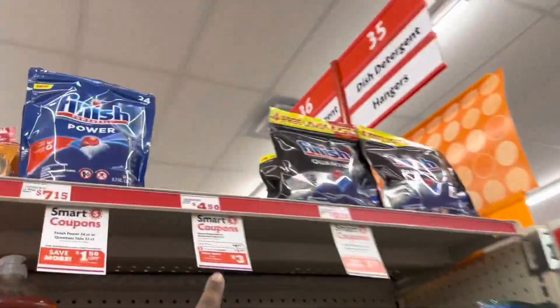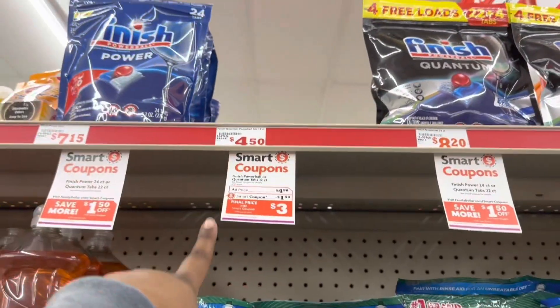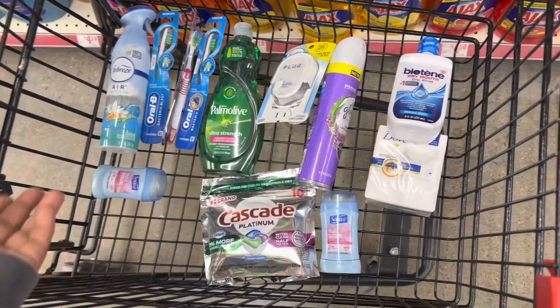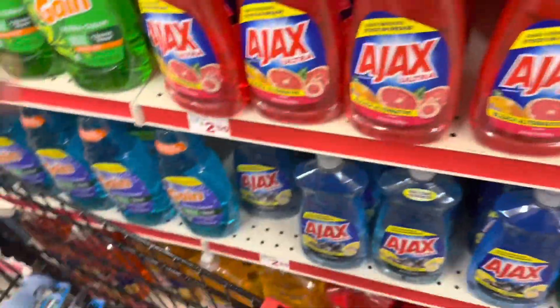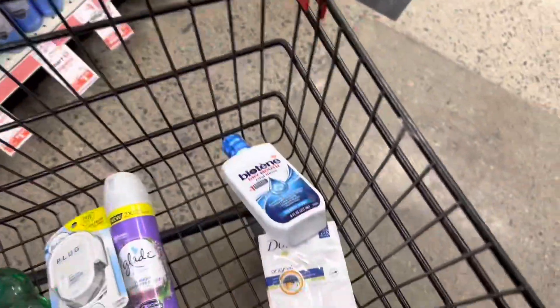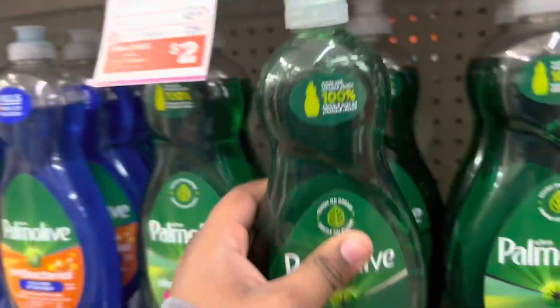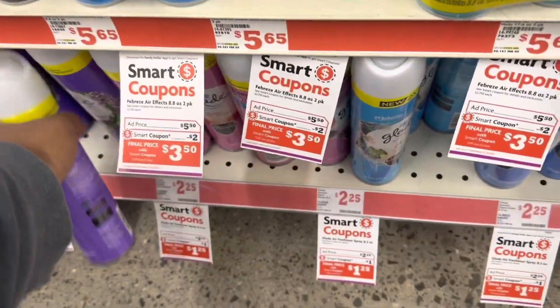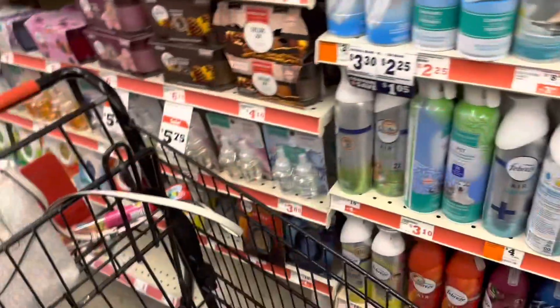I was looking for the Finish tabs, but my store seems to be out of the ones that were $4.50. If your store has them and you prefer Finish over Cascade, get that — make the deal work for you. I just wanted to show y'all that really quickly. We are going to put this stuff back, as always. Thank you all so much for watching. Please never leave your store in a mess, and be respectful to your cashiers as long as they're respectful to you. All right y'all, we're out. Bye!